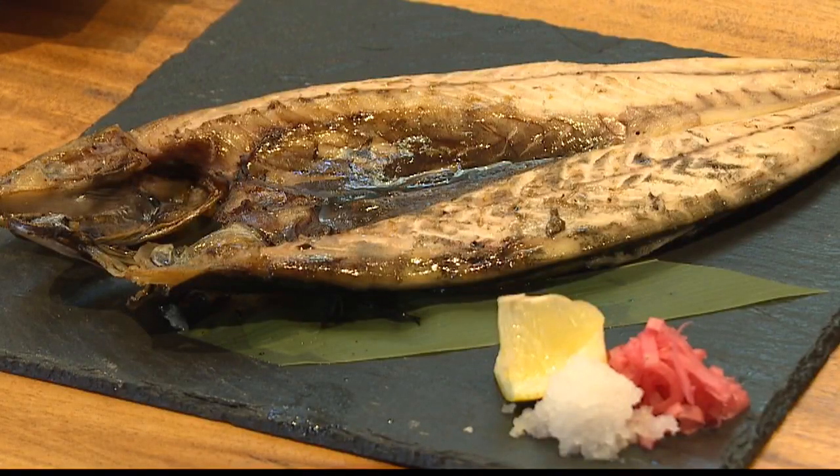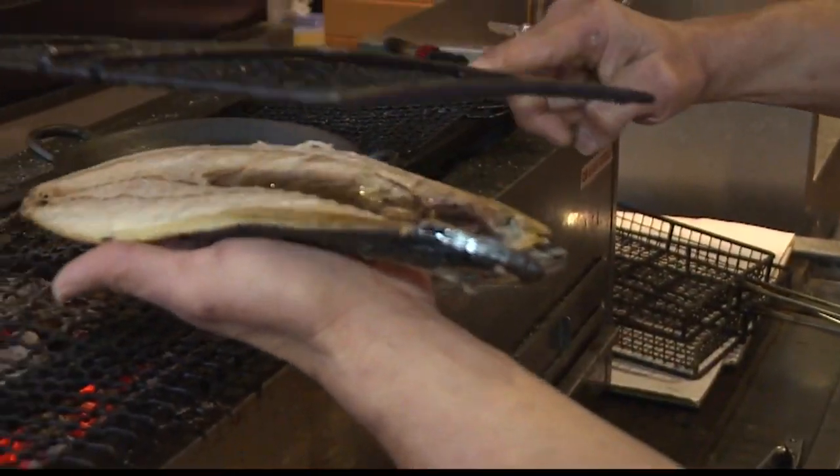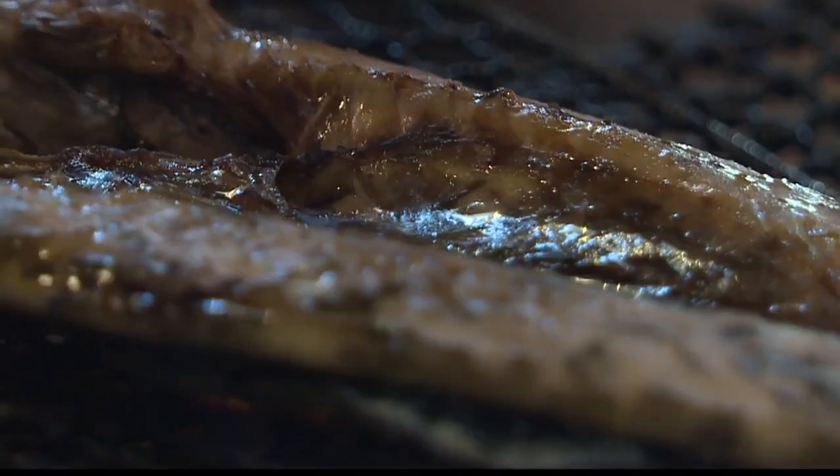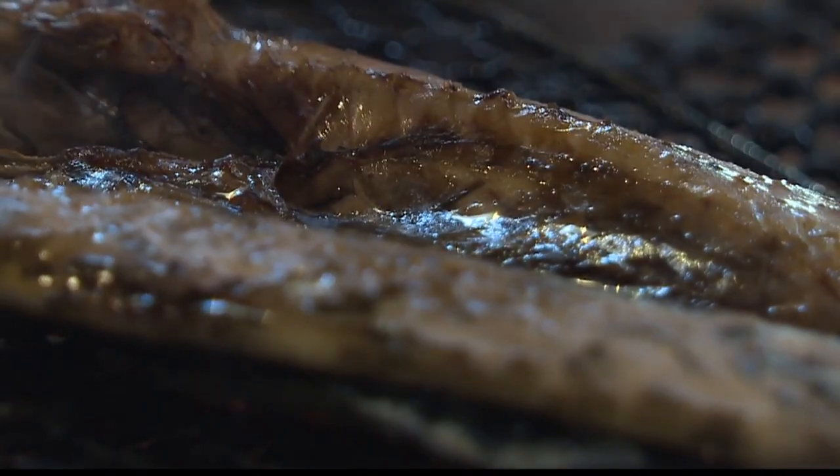I saw a lot of this. Tell me about this fish again. This is our saba, or mackerel, from Japan. We butterfly it open, pre-cook it a little to add the seasoning, make sure the seasoning goes all the way through the meat, and then we finish it on the charcoal grill.